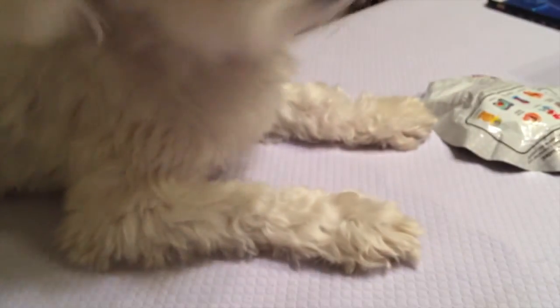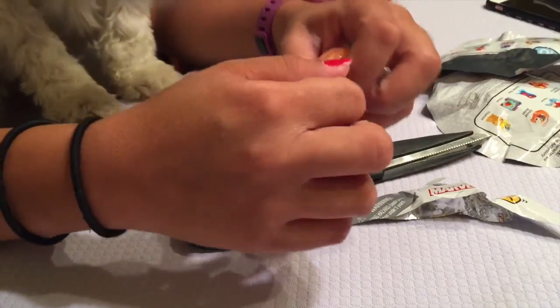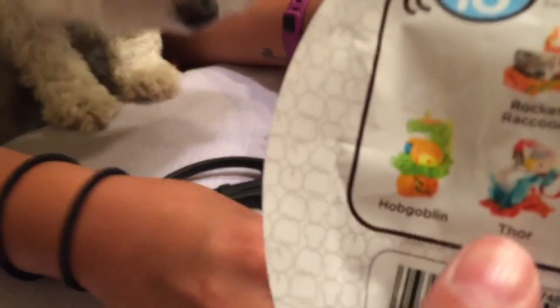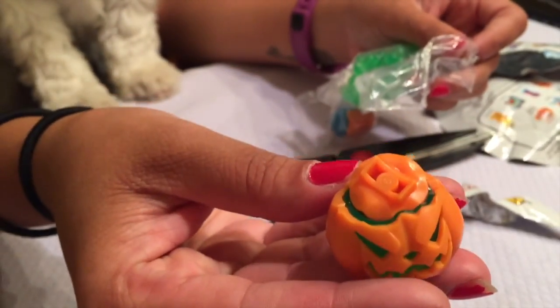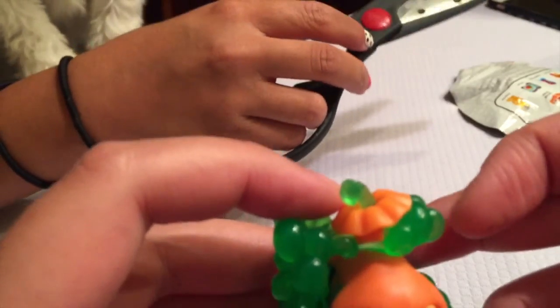There we go, next one. She got the Hobgoblin! Look at this guy right here — the pumpkin. Look at how cute this one is. He's so angry. I'll stick him right in there.